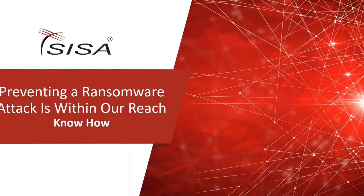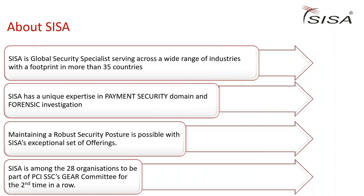Hello everyone. On behalf of SISA, we welcome you all to the webinar: 'Preventing a Ransomware Attack is Within Our Reach.' I'm Bharat Malik from the business development team at SISA, and I'll be moderating today's session.